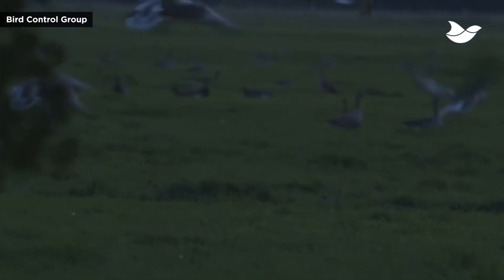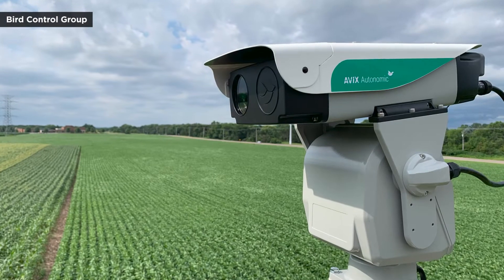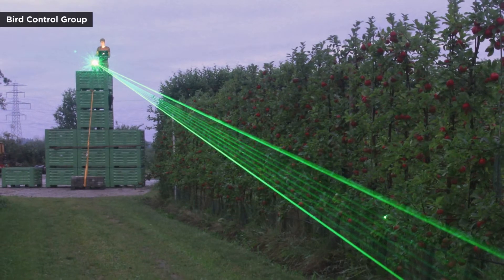It's also programmed and monitored by a mobile app. The individual lasers can be installed and working within hours, with a range — depending on weather conditions — of up to 1,600 yards.